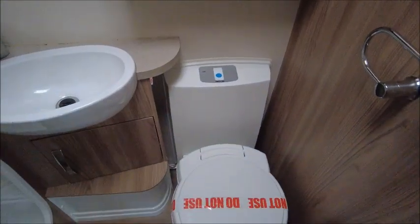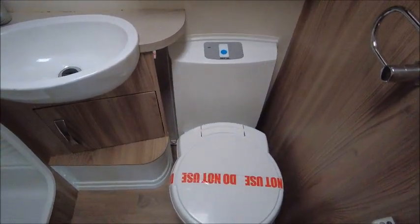Here we've got our washroom which is on the side, with toilet, wash basin and a separate shower.